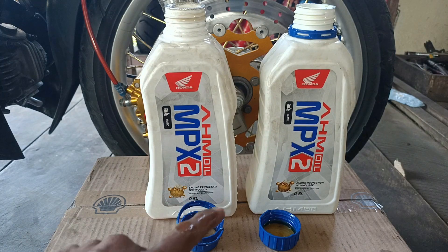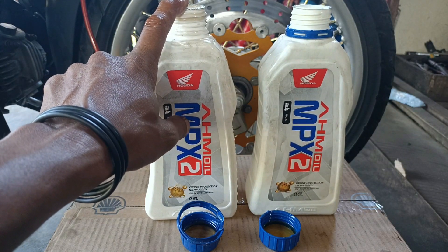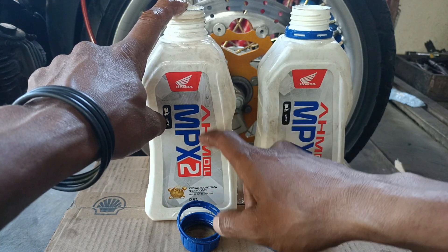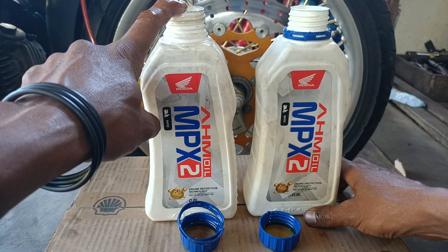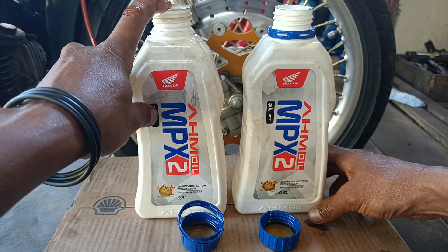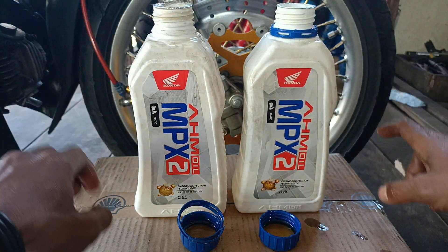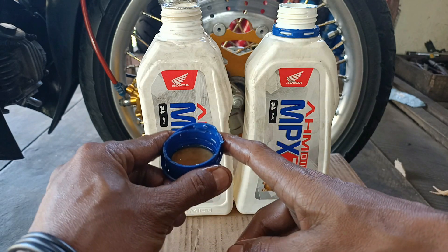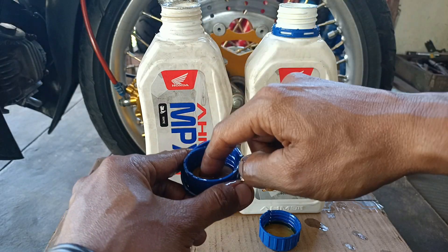Yang bagian kiri itu tidak ada bau sama sekali. Sekarang sudah bisa dipastikan bahwa oli sebelah kiri ini adalah oli palsu, oli KW ilegal - inilah yang sering digunakan oleh oknum-oknum tertentu untuk meraih keuntungan besar. Harganya jauh lebih murah dari oli MPX asli. Efeknya ke mesin sangat berbahaya karena lebih tipis dan tidak ada tekstur oli sama sekali.